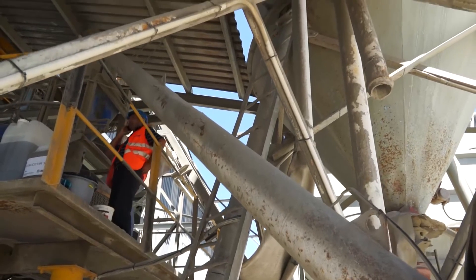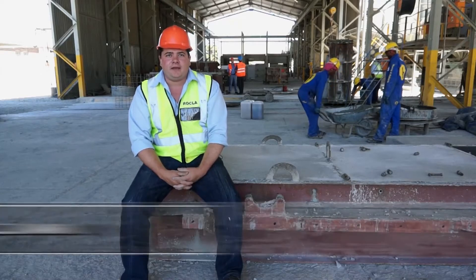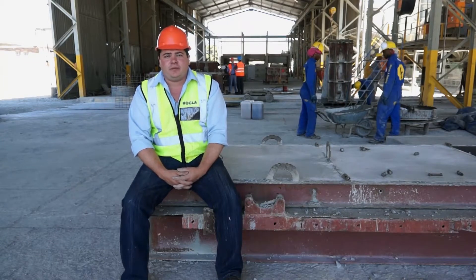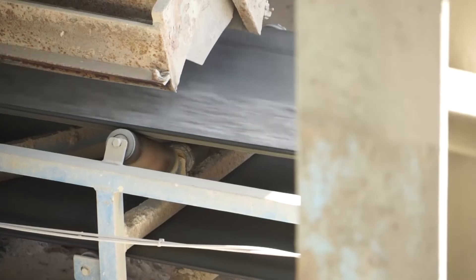We're at Rockley BlackEath today to conduct site trials for self-compacting concrete for the Rockley group. What we've done here at BlackEath is we've taken a special blend of approximately 65% corex slag with about 30% cement and the remainder being silica fume.